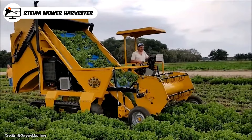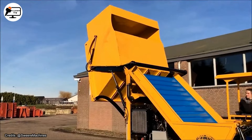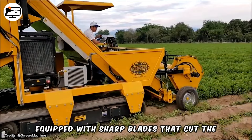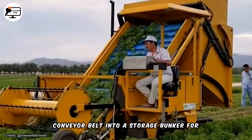The stevia mower harvester with a bunker stands as a specialized agricultural apparatus utilized for harvesting the stevia plant. Stevia, a natural sweetener derived from the leaves of the stevia plant native to South America, is harvested using this machine equipped with sharp blades that cut the plant at its base. Subsequently, the plant is transported via a conveyor belt into a storage bunker for further processing.